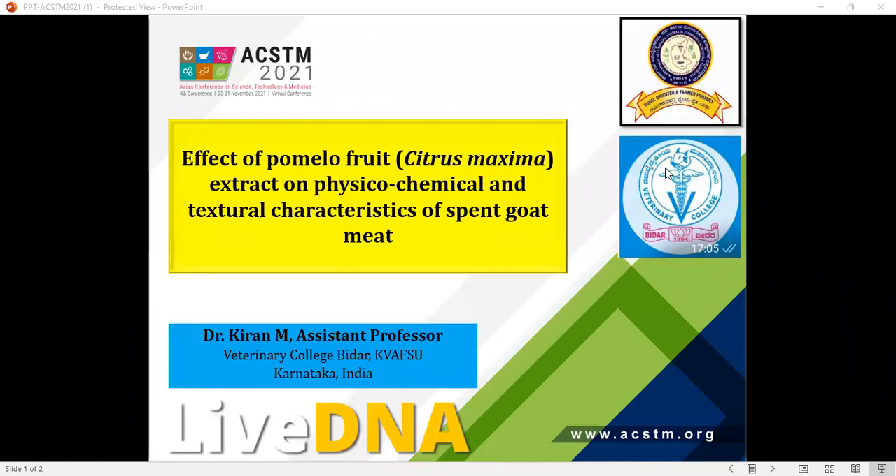A warm greetings to all watching the poster presentation in 4th ACSTM 2021. I am Dr. Kiran M, Assistant Professor from the Veterinary, Animal and Fishery Sciences Institute in Bidar, Karnataka, India. Today I am here to present a poster on the effect of pomelo fruit extract on physicochemical and textural characteristics of spent goat meat.